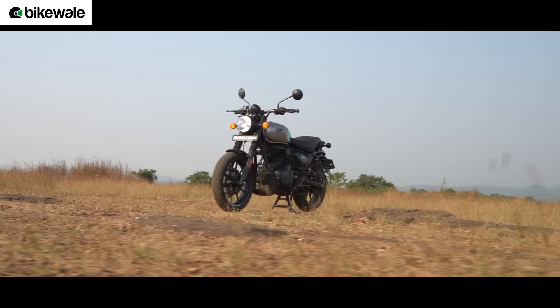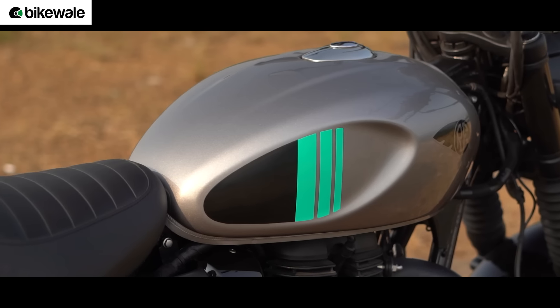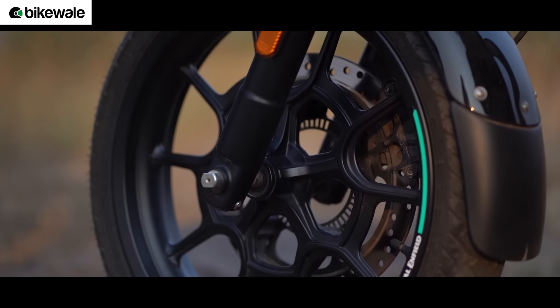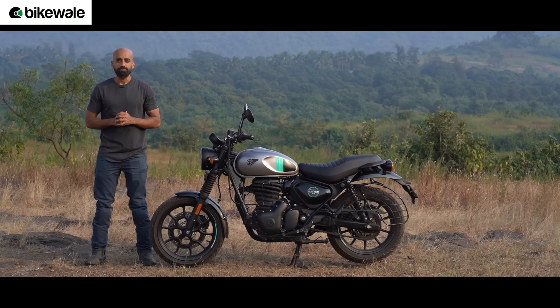In comparison, the Hunter 350 packs a more neo-retro design that reminds us of the Interceptor 650. Similar to the Classic, it uses a round headlight and a curvy fuel tank, but most panels have been blacked out and, most importantly, this motorcycle gets alloy wheels shod in tubeless tyres. All of these features are going to appeal to a young buyer, while the Classic 350 is going to appeal to a more mature buyer.